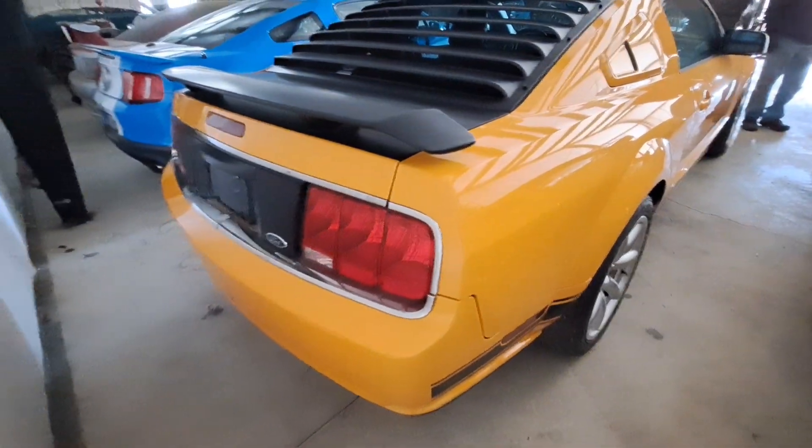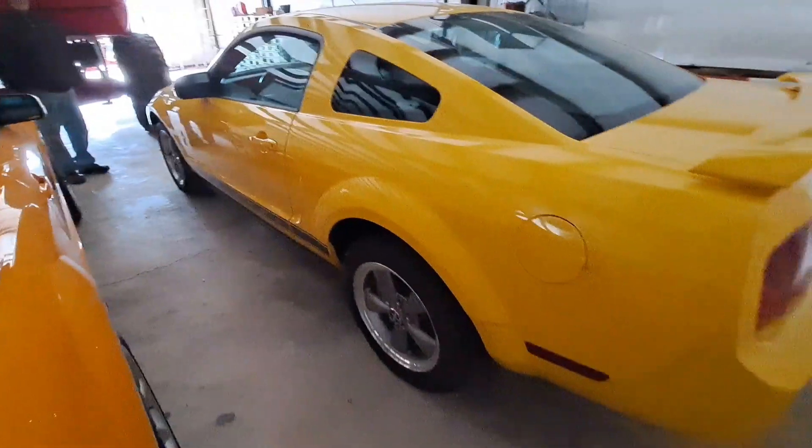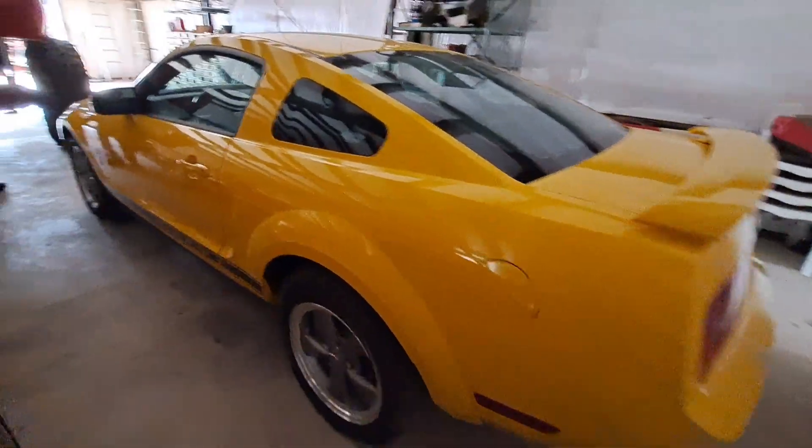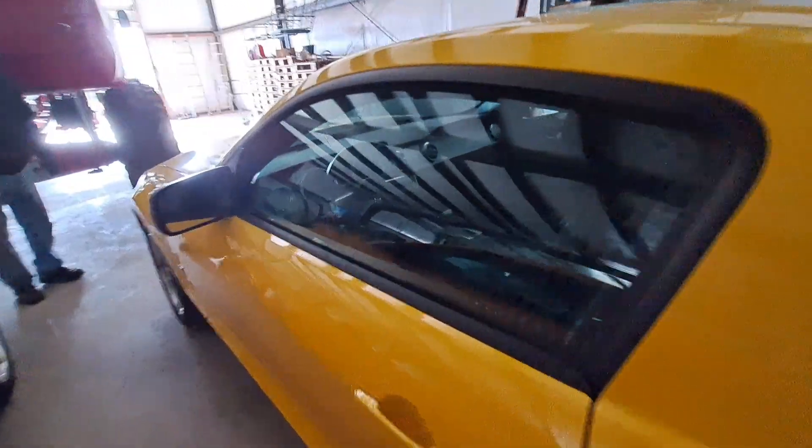This nice clean yellow one - is it a V6? It's a V6. He bought it new and it's only got 4,000 miles on it. I love the way you take care of your cars.